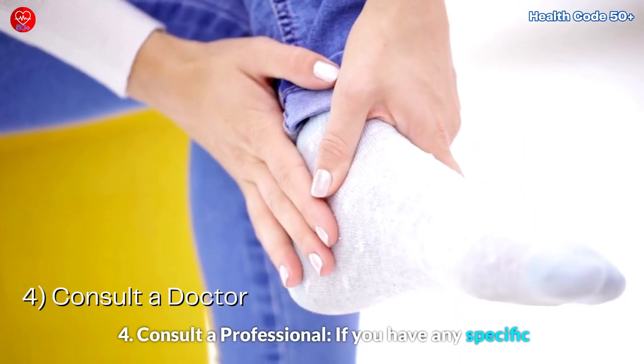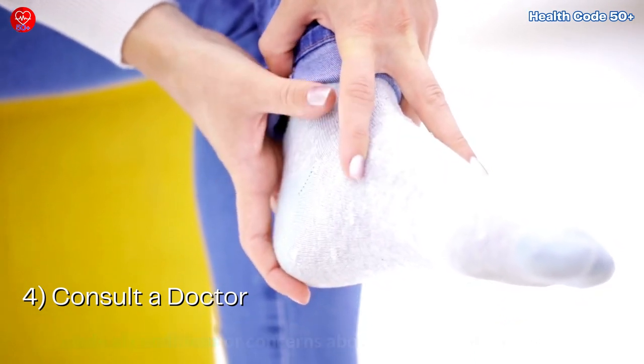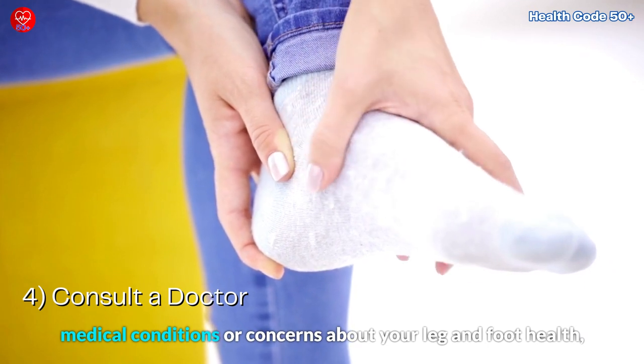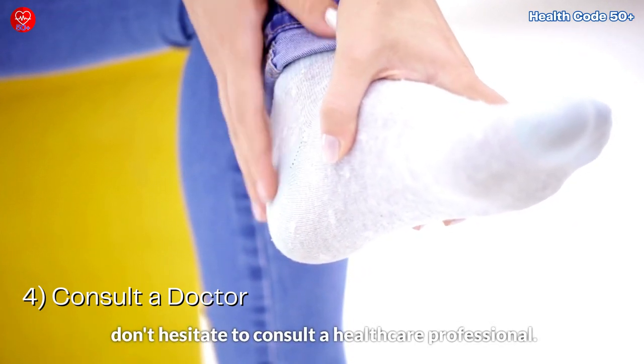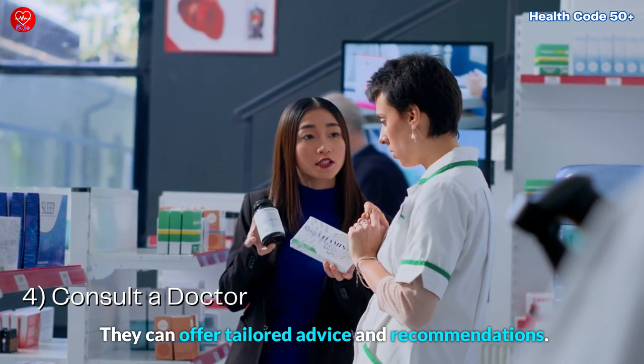4. Consult a professional. If you have any specific medical conditions or concerns about your leg and foot health, don't hesitate to consult a healthcare professional. They can offer tailored advice and recommendations.